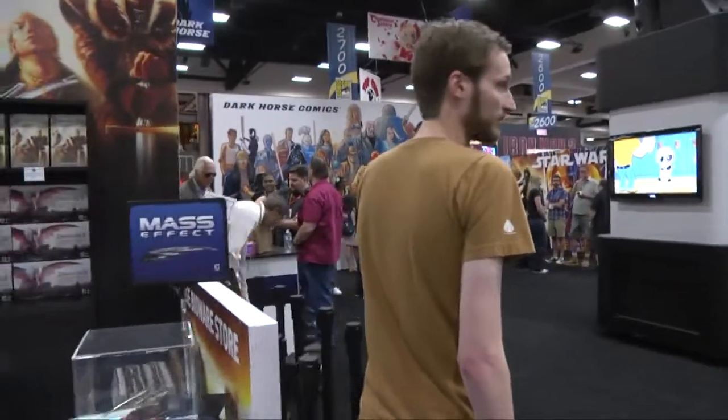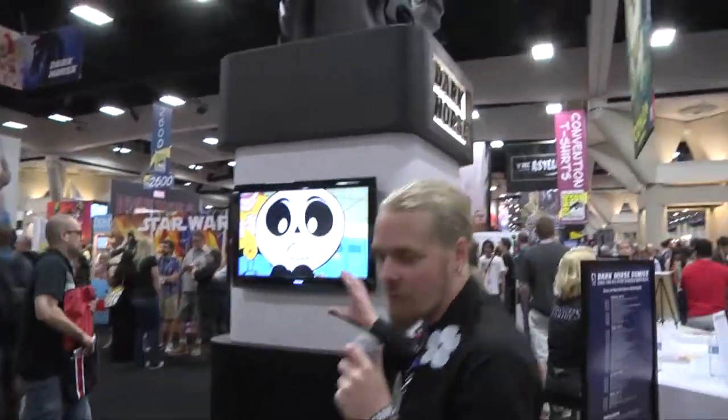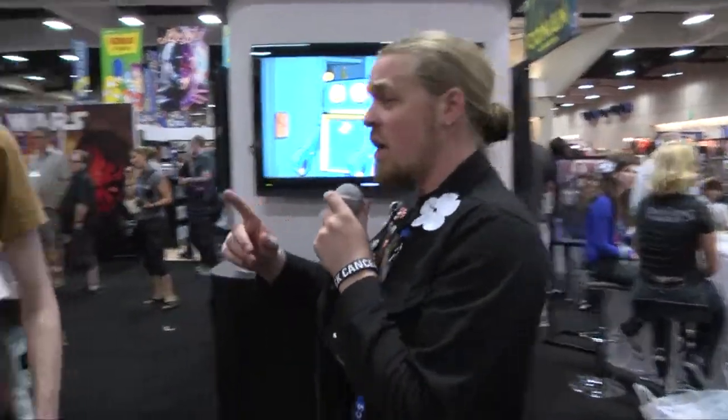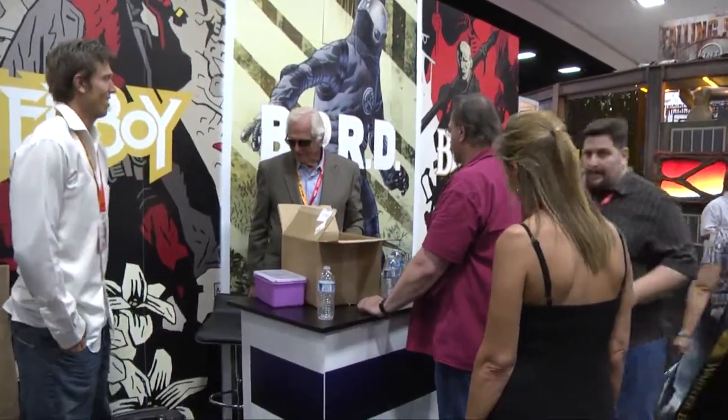Over here in the booth we've got a nice little structure set up of all of our different properties that are going on right now — both ongoing comics and different partner properties being showcased on these different TV screens. We've got multiple signing booths, two stages. Right over here is our secondary signing stage. People are finishing up right now, and we'll move over here and we'll see if we can get a nice shot of the main signing stage, which has lovely artwork by Phil Noto.